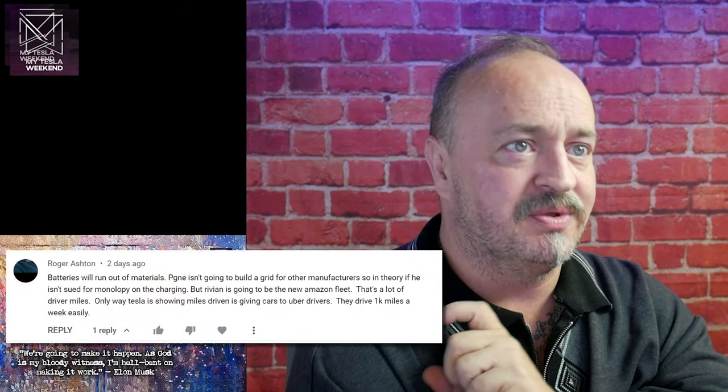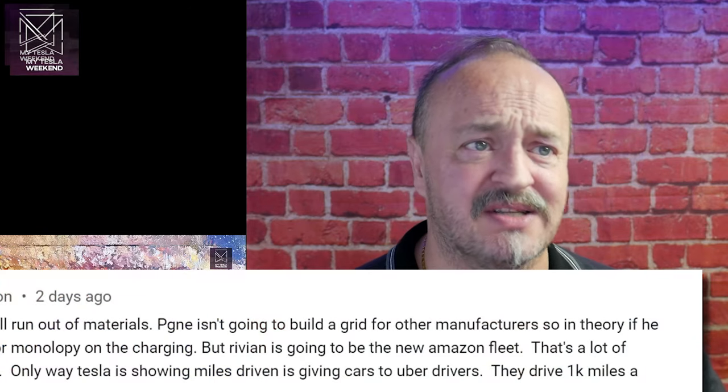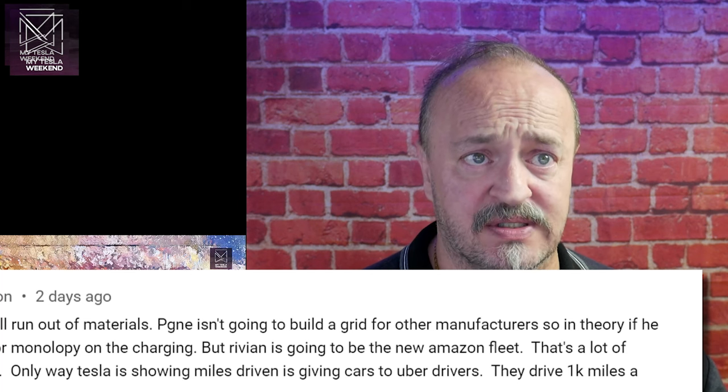If Tesla isn't sued for monopoly on charging — well, there are a bunch of charging companies and you can charge at home. I don't think it's easy to sue someone for monopoly if you're also allowed to do the thing at your own house. As for Rivian getting the new Amazon fleet — I hope so, I hope they will, but I don't see that happening.